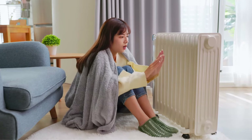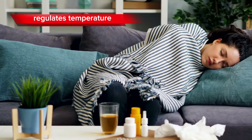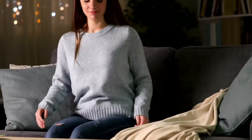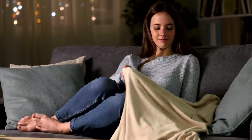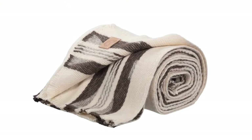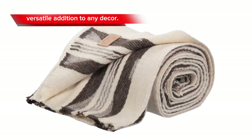Key features include the natural breathability of wool, which regulates temperature, keeping you warm in winter and cool in summer. The tightly woven fibers provide durability and longevity, making it an investment that will stand the test of time. Furthermore, the classic design and neutral color options make it a versatile addition to any decor.